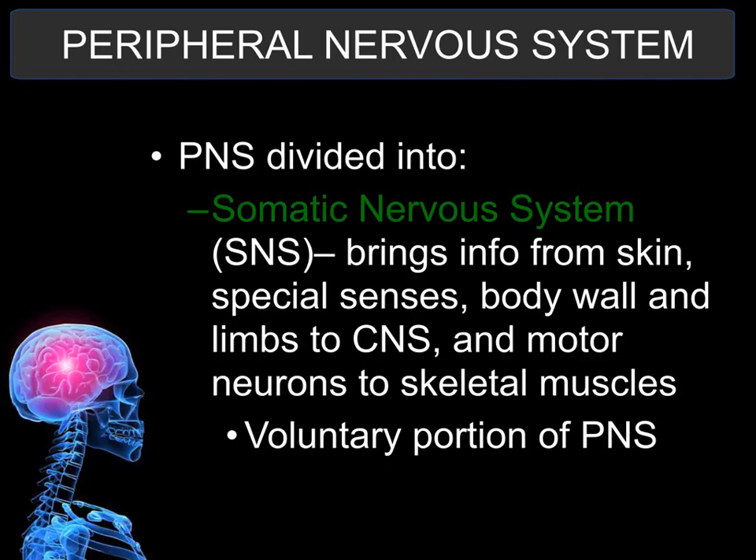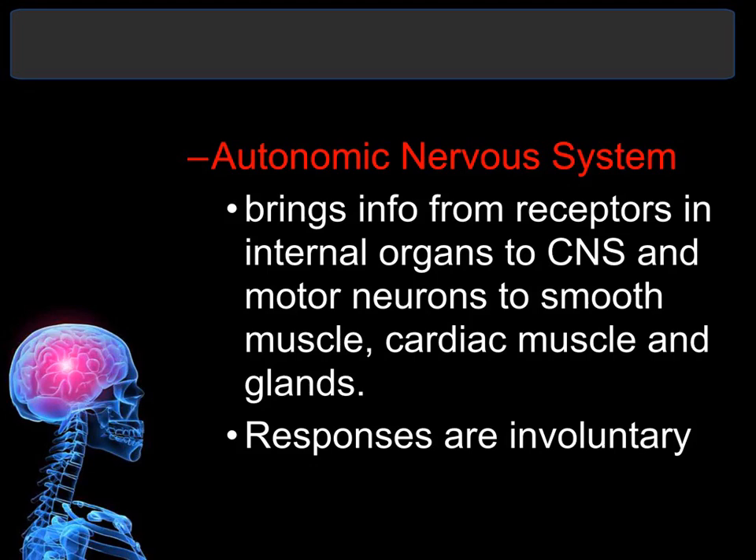The peripheral nervous system is further divided into the somatic nervous system, which covers information you have conscious, voluntary control over — primarily your skeletal muscles. The autonomic nervous system — note that 'auto' means it runs by itself — is involuntary and automatic. All your smooth muscles, cardiac muscles, internal organs, digestion, and even breathing — all functions you do not have to consciously control — are under the control of the autonomic nervous system.